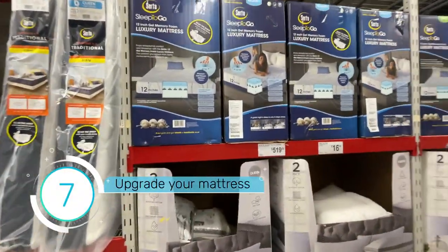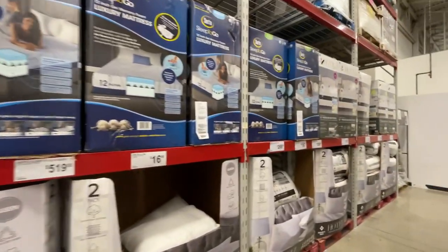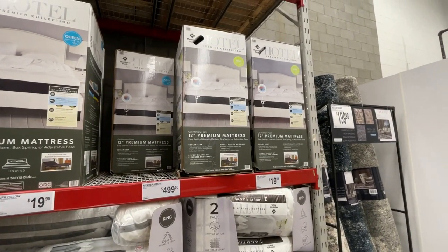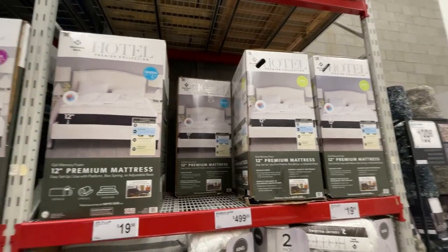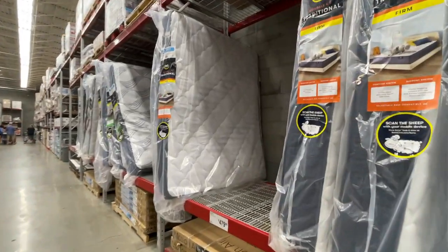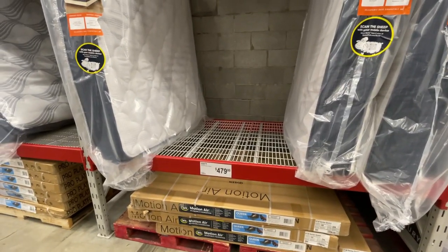If you're in the market to upgrade your RV mattress, this is what they offer at Sam's Club. Sleep to Go 12-inch gel memory foam for $519. They also have the Hotel Premier Collection 12-inch premium mattress — the king is $499. I don't see a price for the queen, but that's some of the offerings. There's also a Serta Traditional Firm for $479.